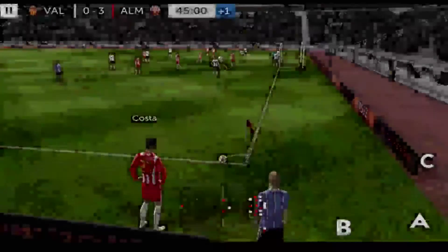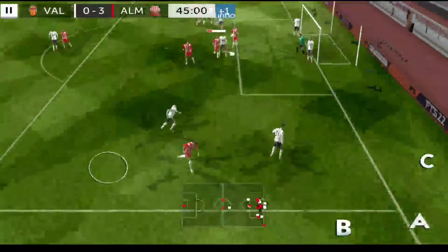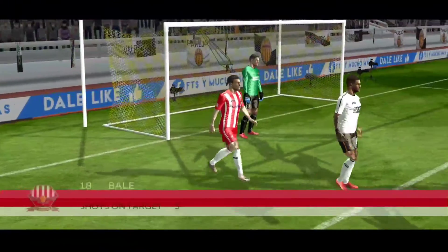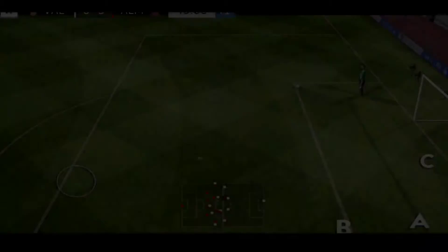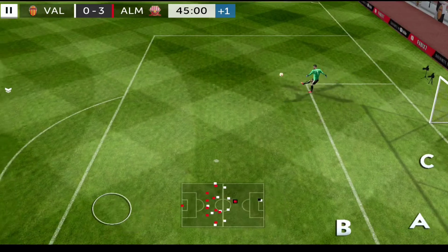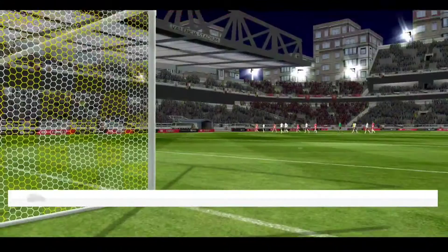A few minutes of stoppage time to play. Off his head — good save by the goalkeeper. Bale shoots, good effort, and that's out for a goal kick. And there's the half-time whistle.